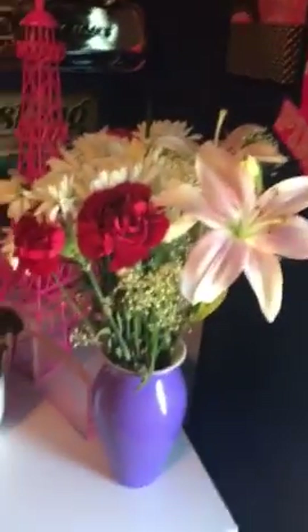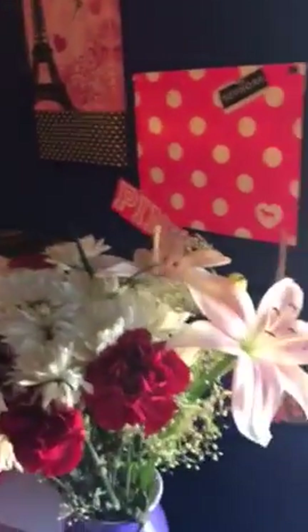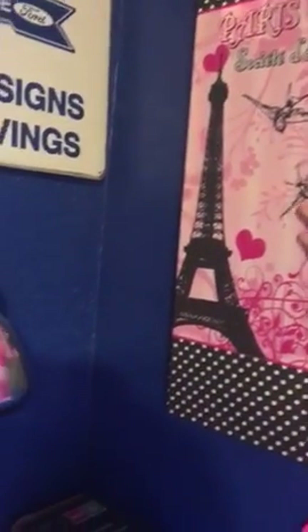Just kind of work with me here. This is my little pink wall. It has a Sephora on here and it says pink. And I have a Paris picture.